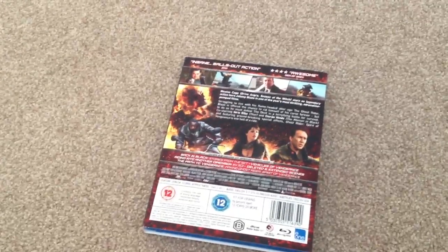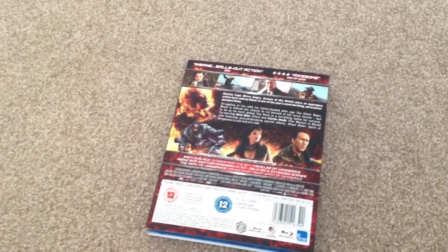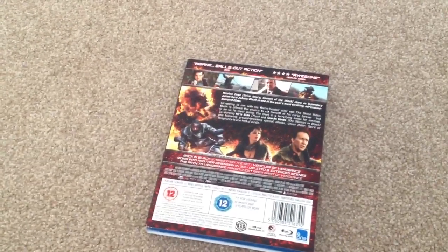Vehicles of Vengeance, Riding into Another Dimension in 3D, deleted and extended scenes, The Path to Vengeance, and the making of Ghost Rider Spirit of Vengeance.